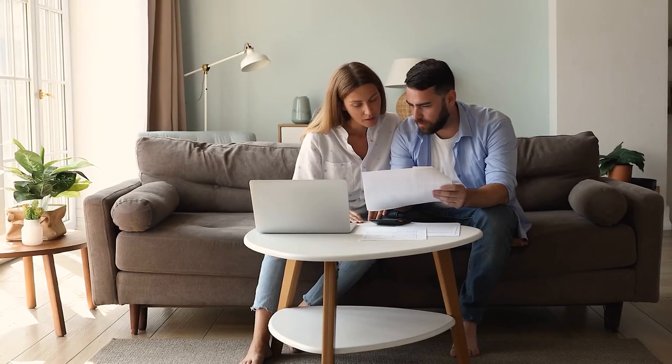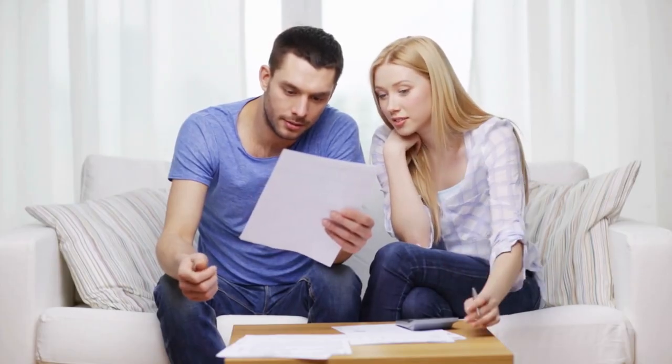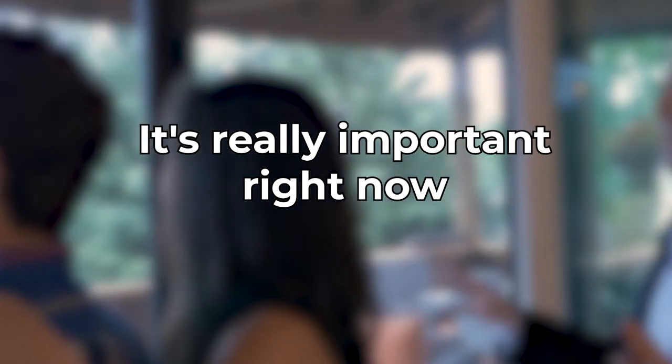Also in today's market, because interest rates jumped double in a very short period of time, you want to make sure that the pre-approval you are looking at is recently dated. Because if the pre-approval was dated when the mortgage interest rate was 4% and it is 6% right now, the qualifications could completely change the ability of the potential buyer to actually be approved for that much bigger monthly payment.